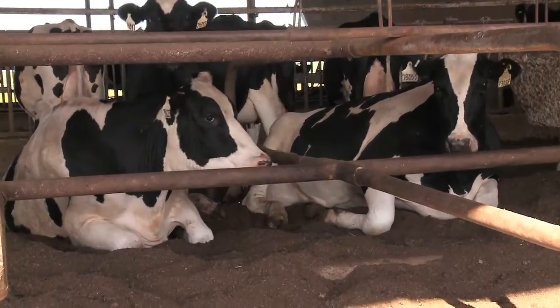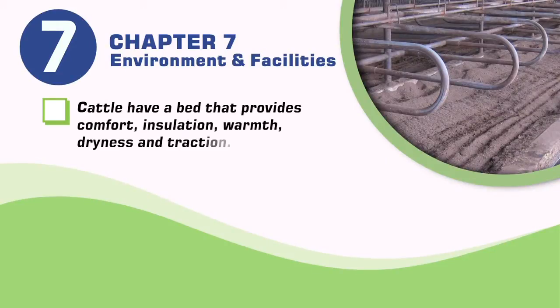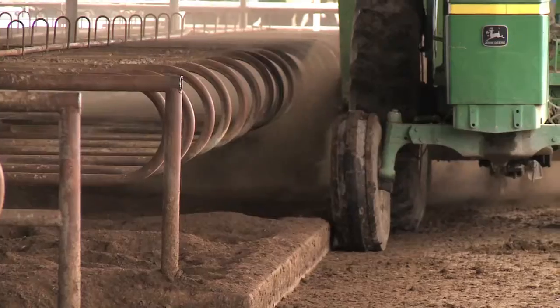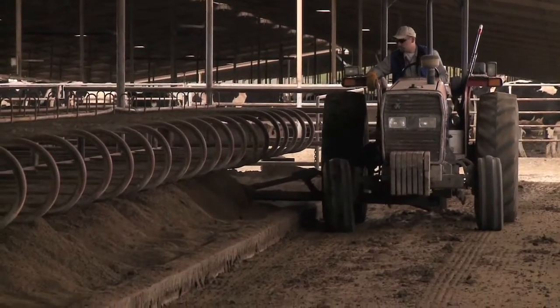Both comfort and health are improved in less restrictive stalls. Cattle have a bed that provides comfort, insulation, warmth, dryness, and traction. Concrete, rubber mats, water beds, and mattresses can be acceptable resting surfaces when they are adequately bedded.